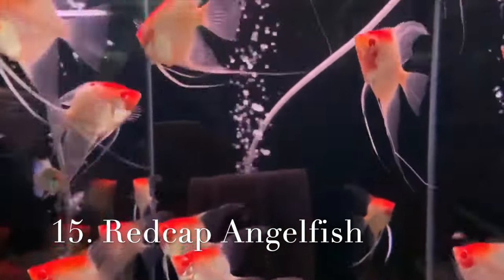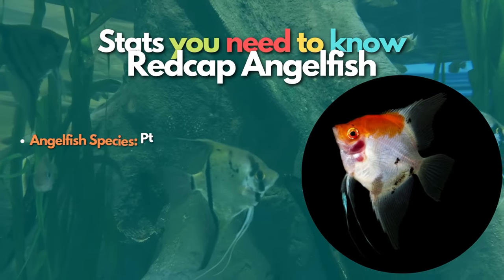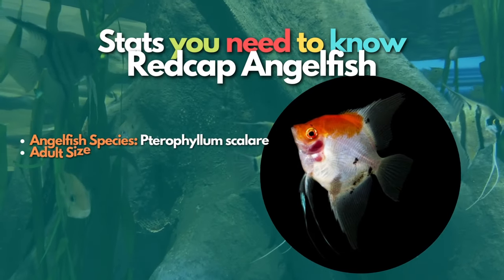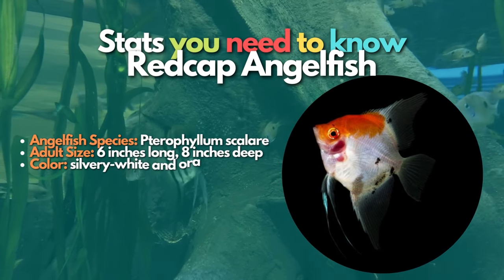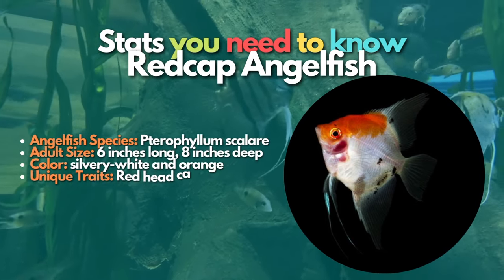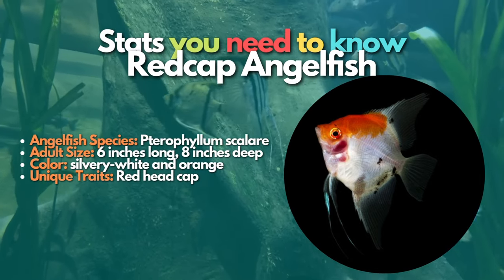Now let's talk about Redcap angelfish. The Redcap angelfish is a distinctive breed with a white body and orange cap. The orange coloration extends roughly from the fish's mouth to the start of the dorsal fin. These angelfish are cool and beautiful to have in an aquarium — they are not aggressive and usually stay around the upper level of the tank.